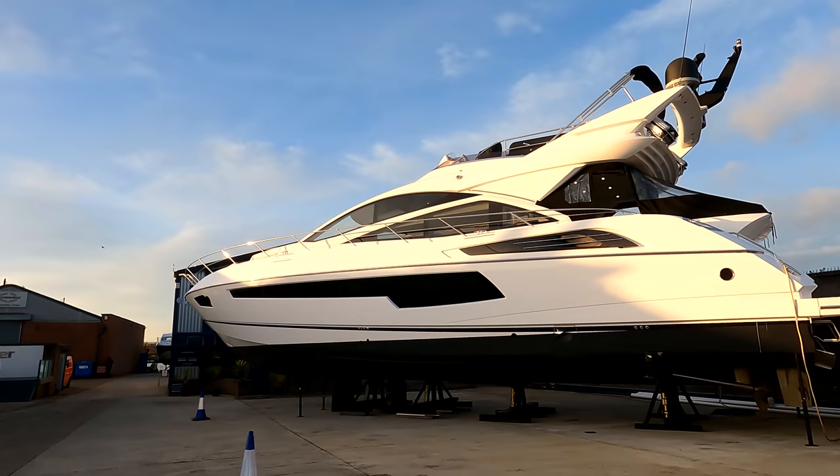Good afternoon, it's James here from Sunseeker Southampton, down at headquarters in Poole today to look around a 2014 one-owner Sunseeker 68 Sport Yacht. It's a really nice new exciting listing — one owner, all private usage, originally based in Jersey, then taken to Menorca for the last few seasons, and recently returned to the UK in preparation for sale. Welcome to Juju.